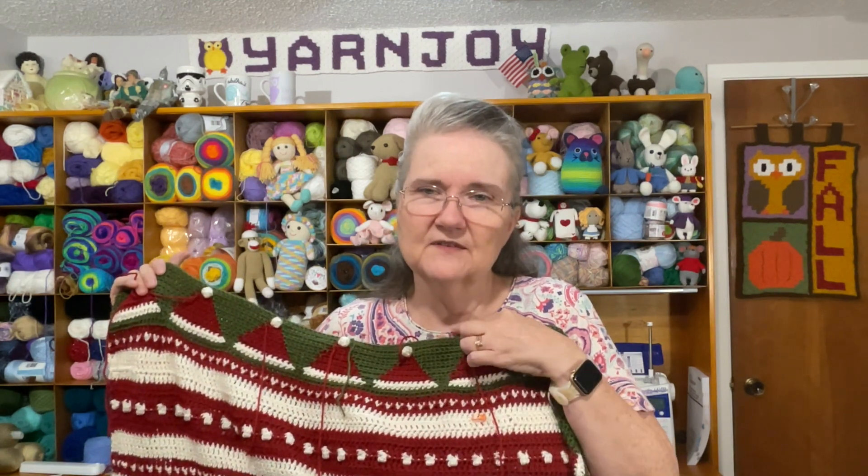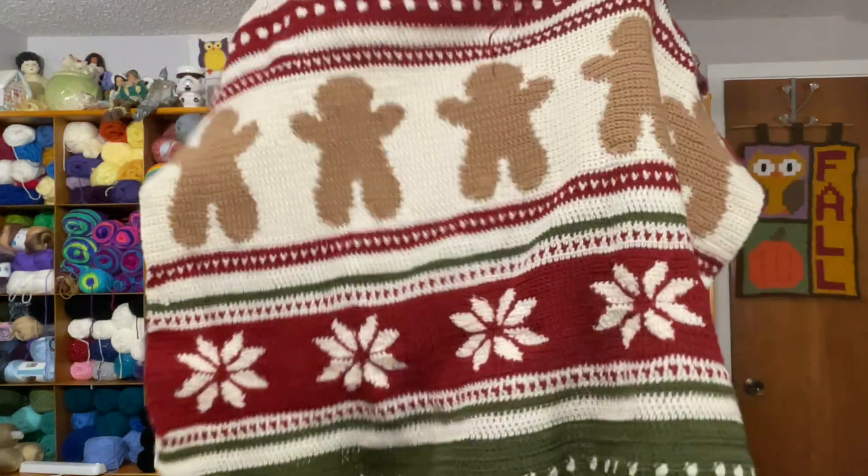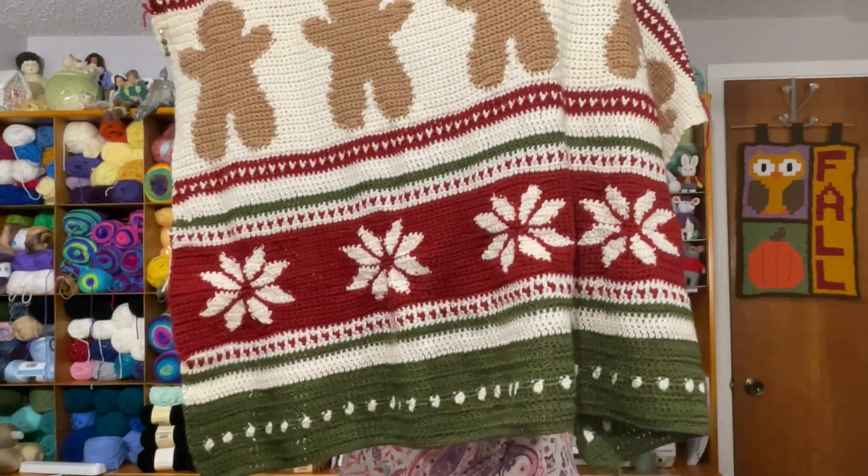The section had 10 santa hats all the way across and I'm finished with that. Now, when I'm doing these graphgan sections I have to go up a hook size because it's a tighter stitch, so I need to go back down to the original hook size. The next section is another one called a candy cane row or something, and that's what's going to go on top of these hats, followed by some other rows, and then the next — which is the final graphgan section.